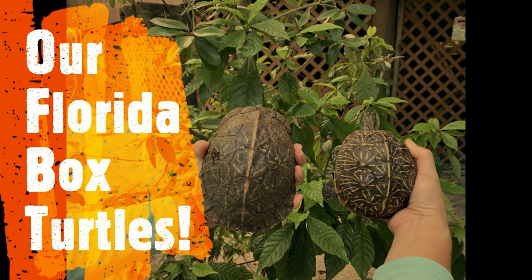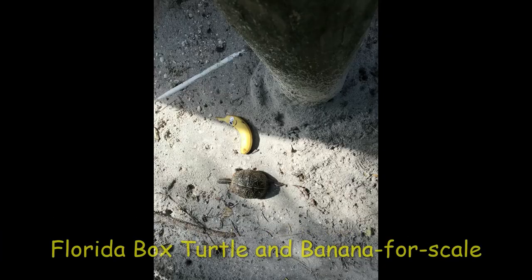Florida box turtles can vary in many ways. Take a look at the two that live here at Gumbo Limbo. They are both the same species of Florida box turtle, but one is bigger than the other. Just like people, they come in all shapes, colors, and sizes.